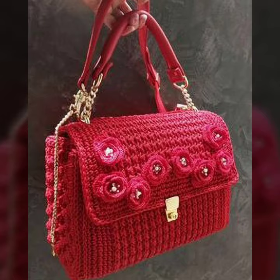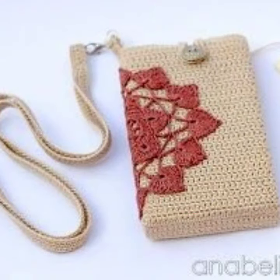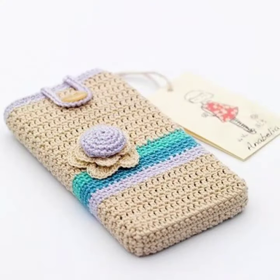All colors are very beautiful and stylish. Some purse of magic flower work. And you can easily make.